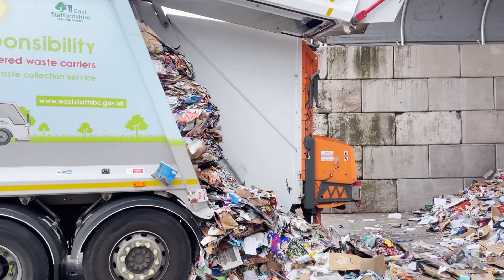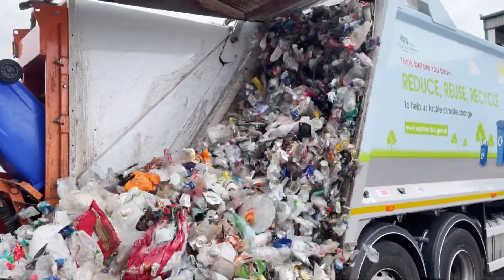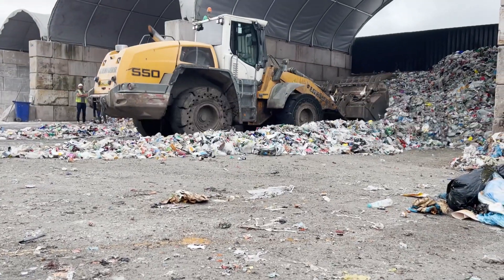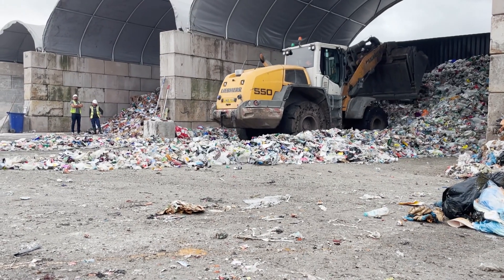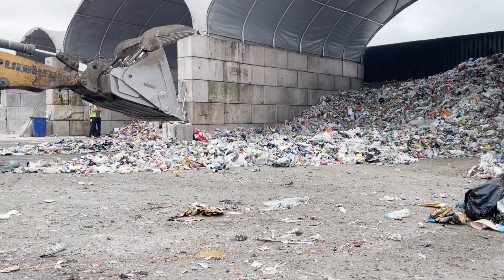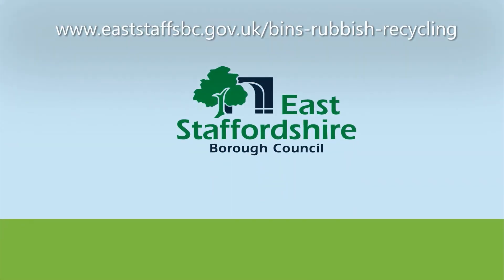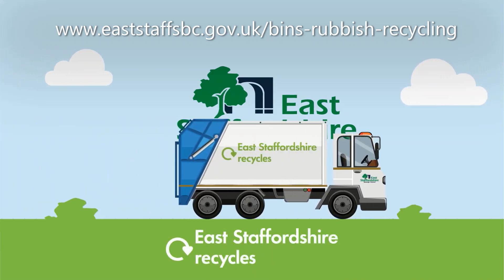Residents can help us deliver an efficient service by proactively recycling and following these simple rules. All recycling must be placed loose into the blue bag and the blue bin — no plastic bags, flat bags or bagged recycling can be accepted. Use your blue bag to recycle all paper and card, and use your blue bin to recycle glass, cans and plastics. Keep your paper and card as dry as possible by using the velcro strip on your blue bag when you put it out for collection, and you can visit our website for details on what can be recycled.